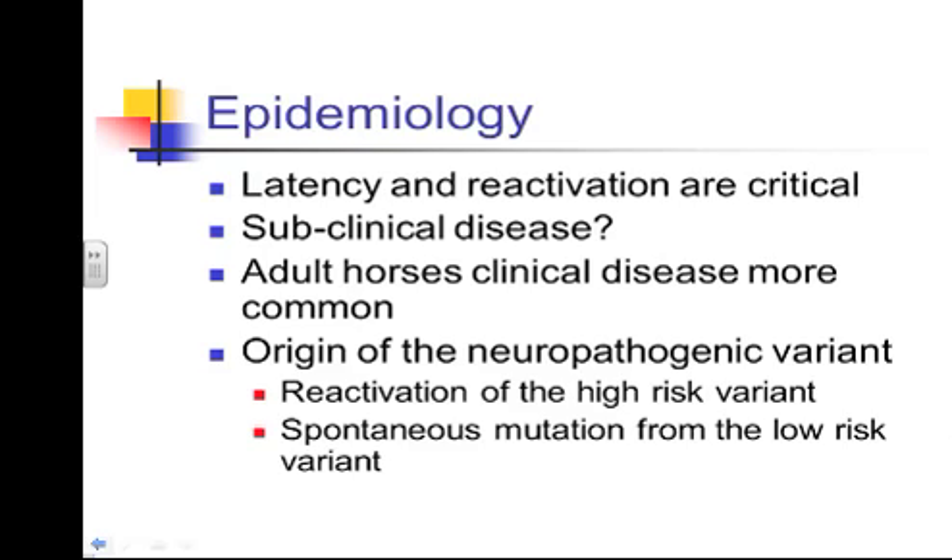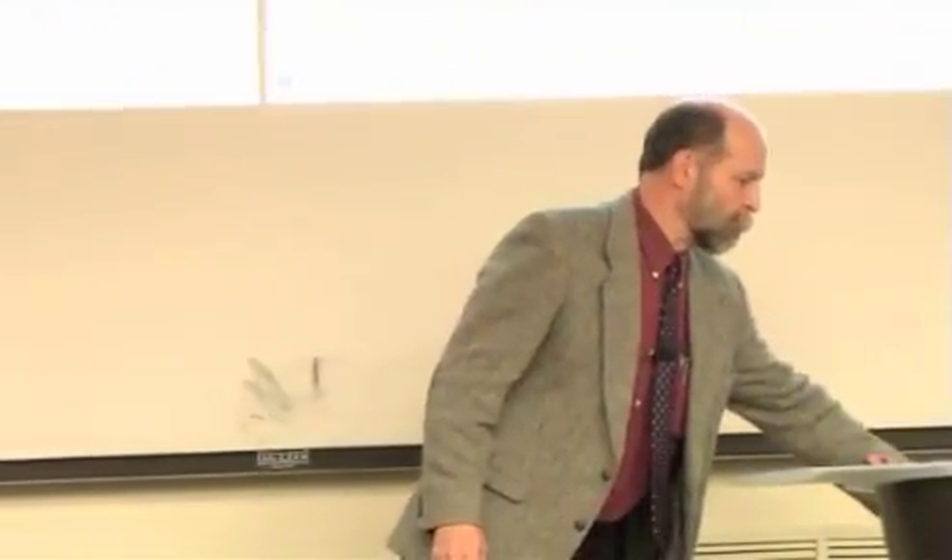Regarding the neurotropic variant: horses can harbor the variant without having ever shown neurologic signs. We can also see spontaneous mutation from the low-risk variant — the more normal EHV-1 that causes respiratory forms — to the neurotropic form. This mutation can occur within a horse and doesn't require transmission to another horse, and it can go back and forth between forms.